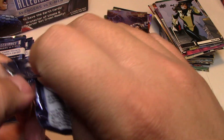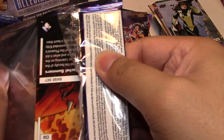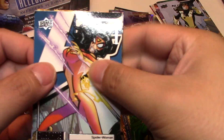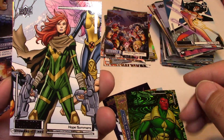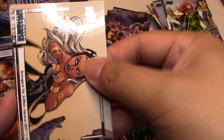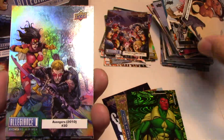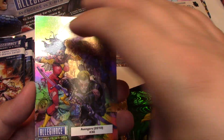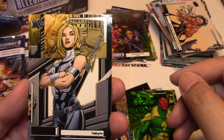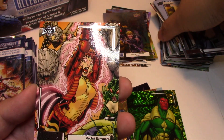For the price point, I'm actually really enjoying this product more than I thought I would. The inserts are nice, the hits are good, the artwork's nice, so I'm really happy with this. Spider-Woman, Hope Summers, Avengers versus X-Men versus number 5. And we have another comic cover — Avengers number 30. Valkyrie and Rachel Summers.